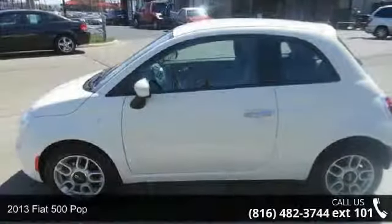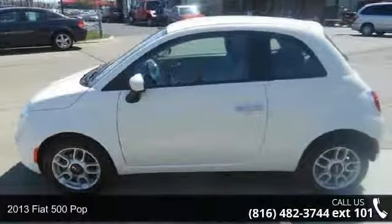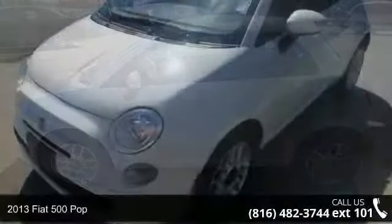Step into the 2013 Fiat 500 POP. This may be the set of wheels you've been looking for.